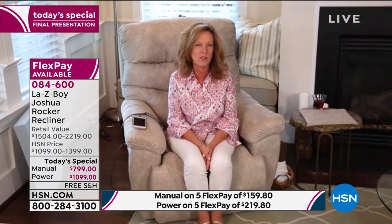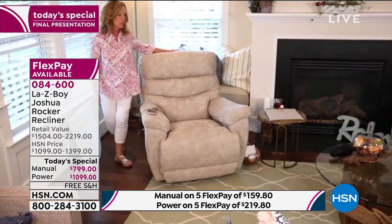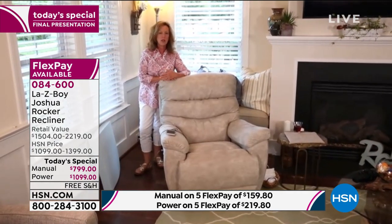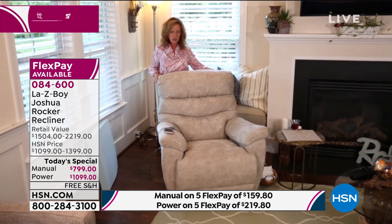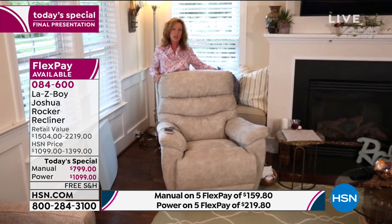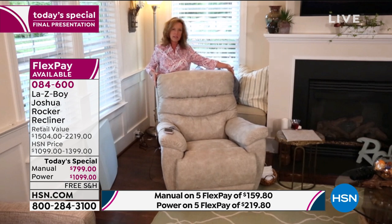Amy begins introducing the Joshua so viewers know all the bells and whistles. The Joshua is a new style to HSN — it is a large recliner. When she says large, a lot of us think it won't fit or will be cumbersome. But this is large scale, compact in design — only slightly larger than a yardstick by four inches. It's 40 inches wide, 40 inches deep, and 42 and a half inches in back height. Those are optimum sizes to give everyone in the family incredible comfort.